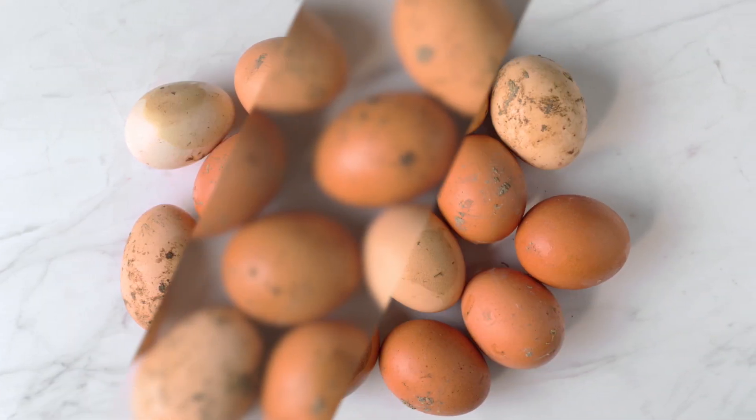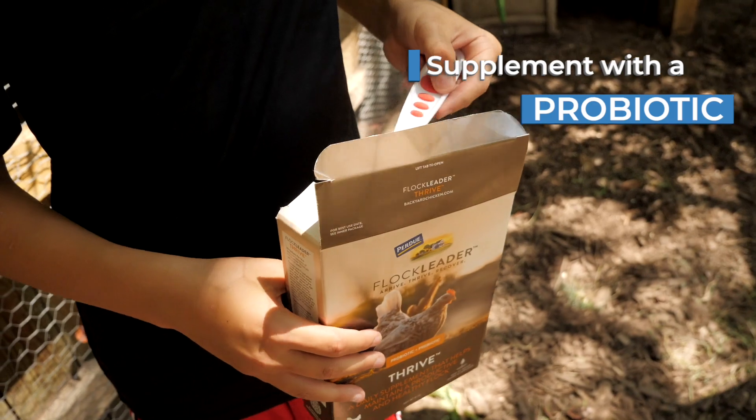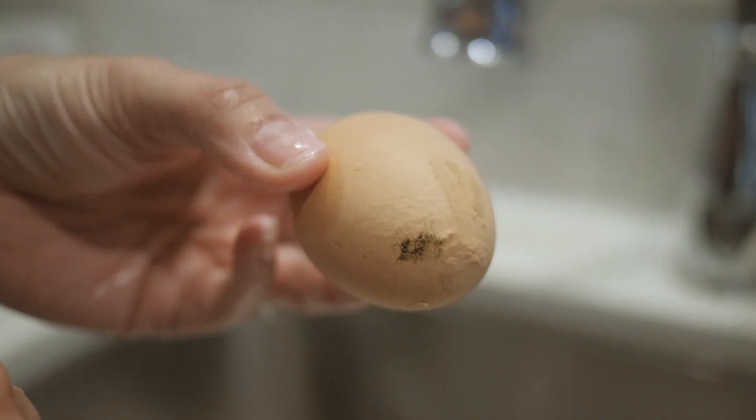To prevent diarrhea, you can supplement with a probiotic. This can also reduce the amount of bad bacteria that can contaminate your eggs. So what if after all of this you're still getting dirty eggs? It does happen sometimes.